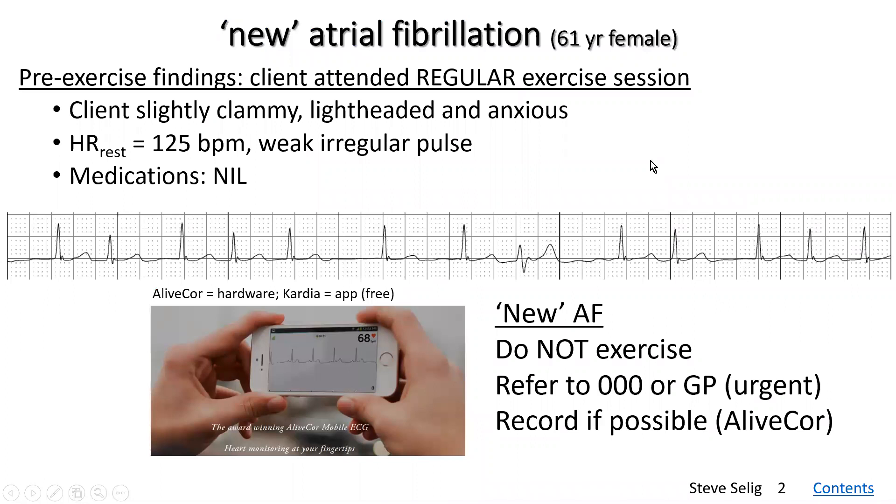A case of new atrial fibrillation in a 61-year-old female who arrived at my clinic for her regular exercise session. When she arrived, she was slightly clammy and lightheaded and quite anxious. We noticed straight away that her heart rate was much higher than her normal resting heart rate at 125 beats per minute, and she had a weak, irregular pulse.